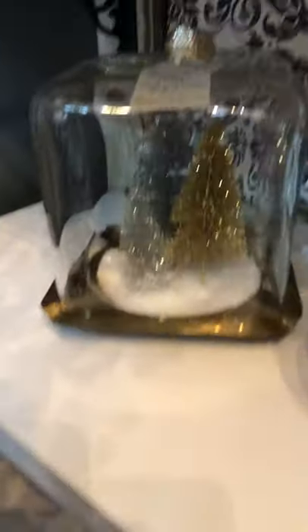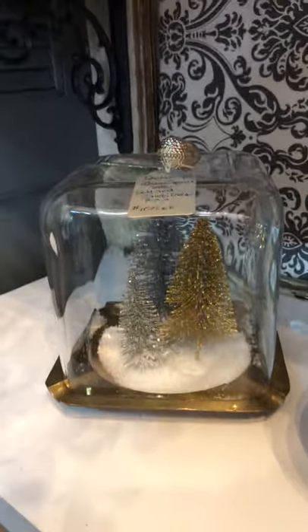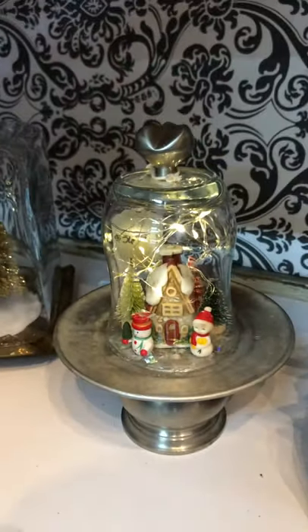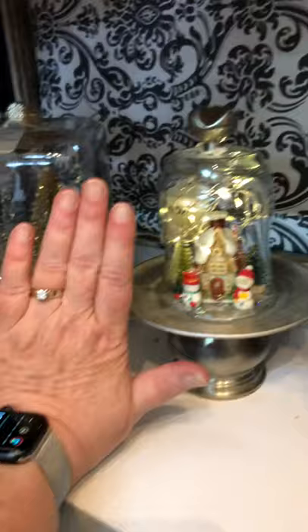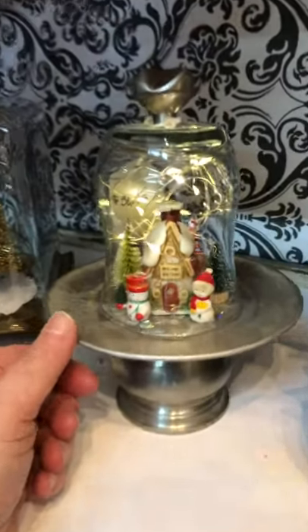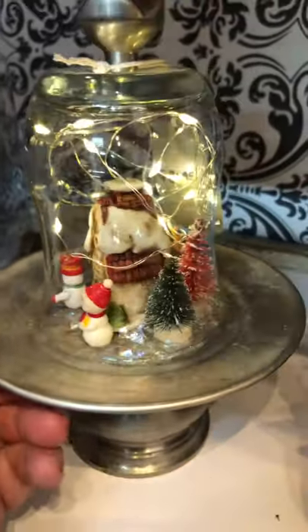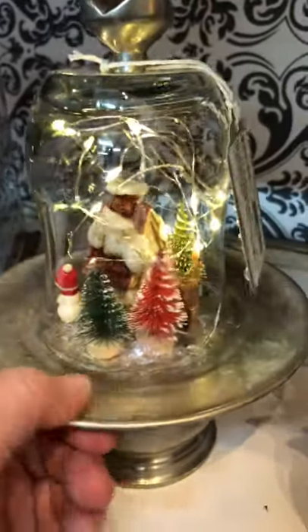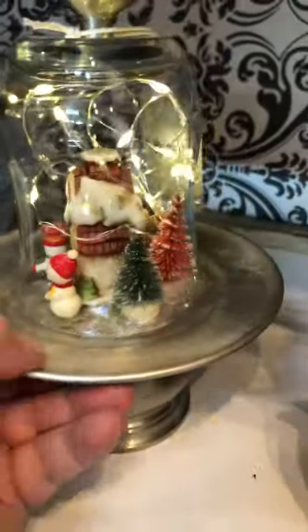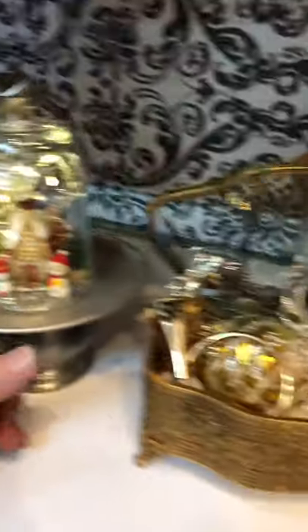Here we have a non-lit, really heavy brass tray with some Christmas trees. Here's a mini — this is probably nine or ten inches tall — with a little snow couple, lights in there, all colored trees. And look, there's a deer. Lots and lots of tiny miniature work on this.